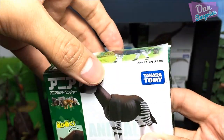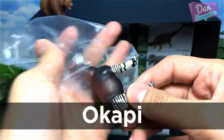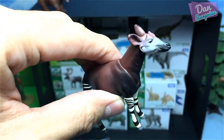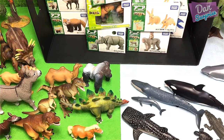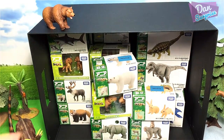Over here we have an okapi. Okapis can be found in Africa, but they are really elusive, which is why they're nicknamed the unicorns of Africa, as they are so hard to spot.